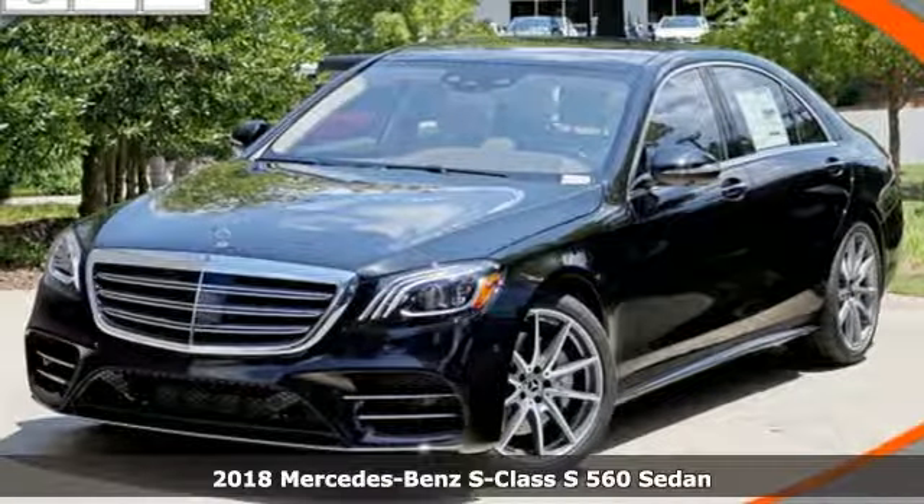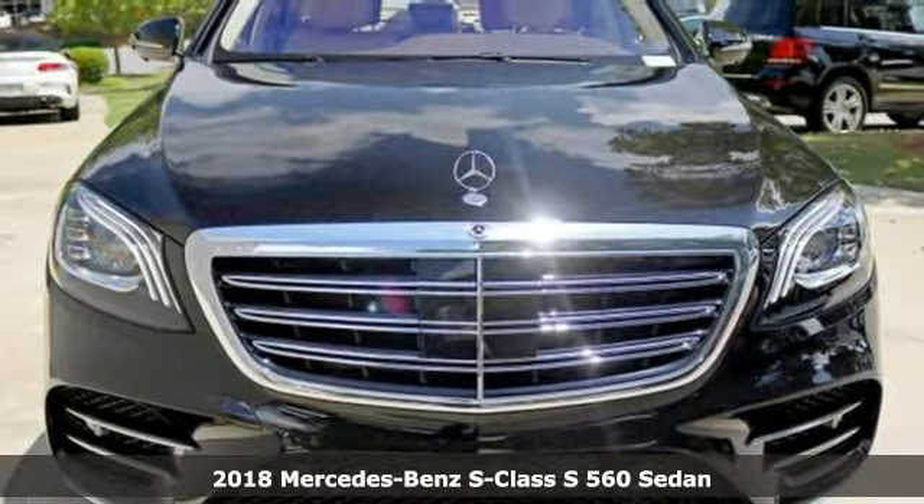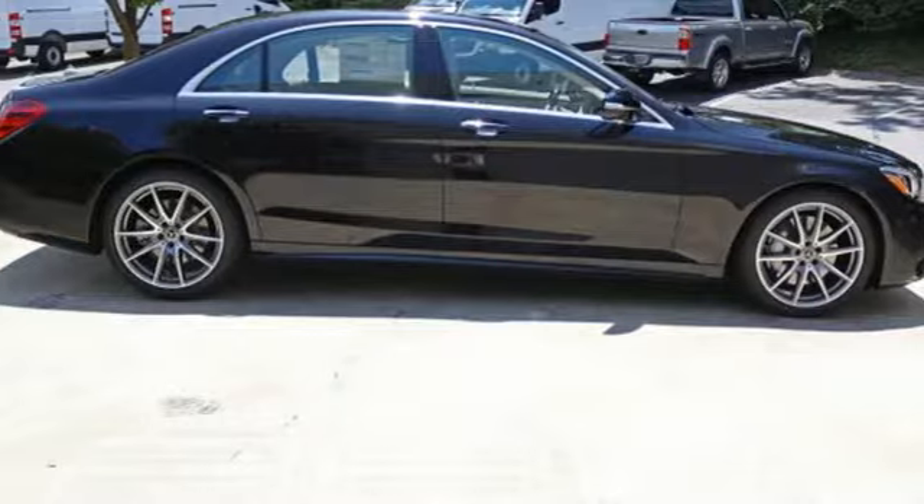It's a 2018 Mercedes-Benz S-Class. High style, high performance Mercedes-Benz. You'll look forward to every drive with features like these.